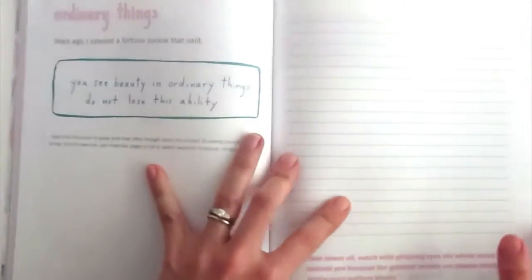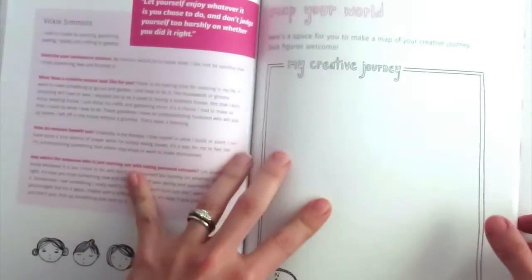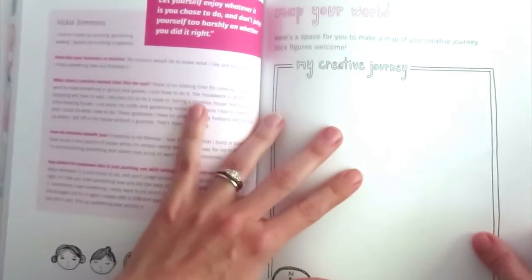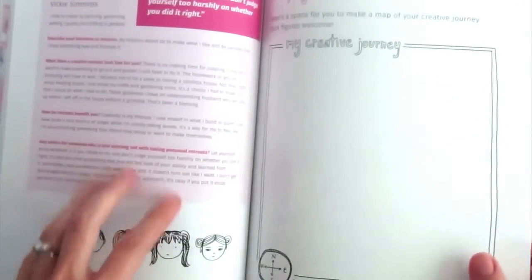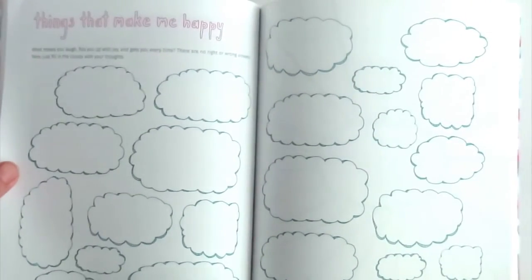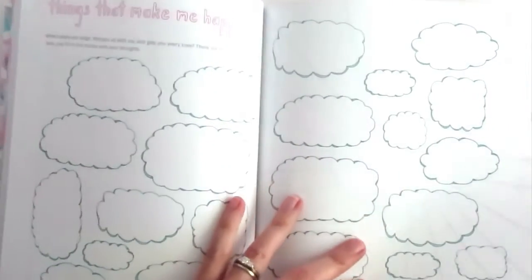Here's another piece about ordinary things and some journaling space. Another great interview by Vicki Simmons. And here's where you can write — you can map your world, what your creative journey has been so far. I love this little spread about things that make me happy — you can just fill it up with all the things that make you happy.